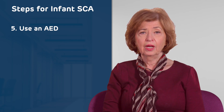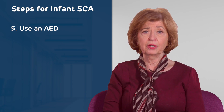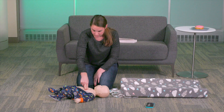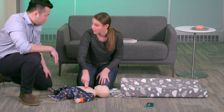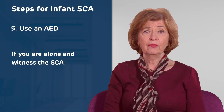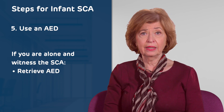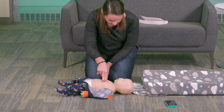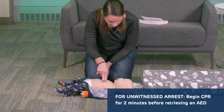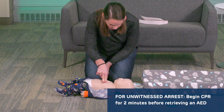AED use. If you are in an area where an AED is present or can be retrieved within a few minutes, tell someone to get the AED while you begin CPR. "Molly is not breathing. I called 911. We need the AED." If you are alone and witnessed the arrest, retrieve the AED immediately, turn it on, and follow the voice instructions. If you are alone and did not witness the arrest, begin CPR immediately and pause to retrieve the AED after two minutes of chest compressions and breaths.